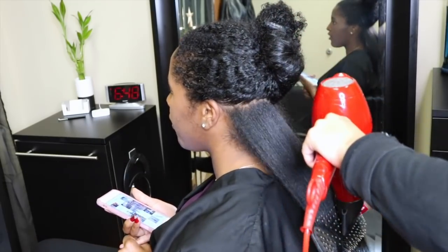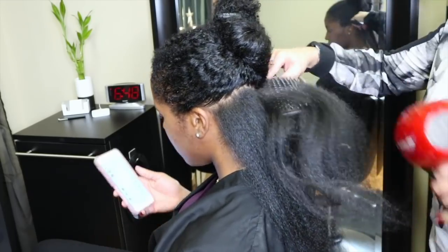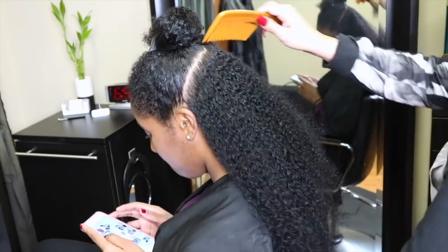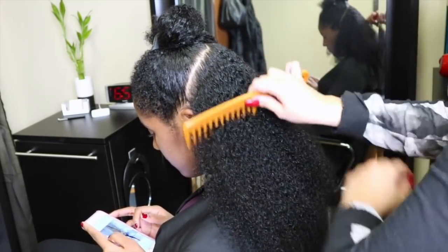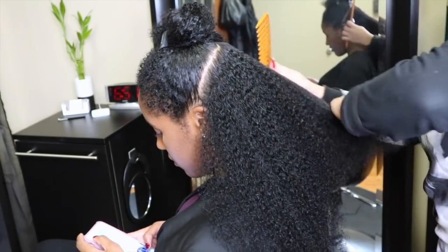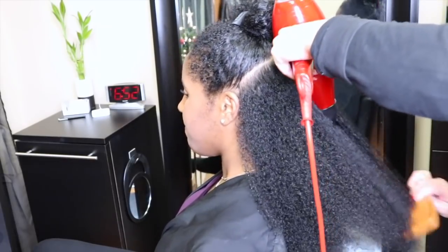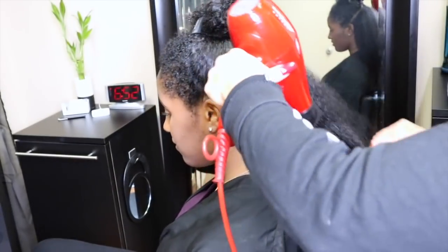She does a really great job, and right now as you can see she's just going through my hair and blow drying it. My ends were super, super tangled because I haven't had a trim in two years — I know that's terrible — and I haven't had my hair straightened either. So first she's just going to blow dry it and then she's going to trim it later off camera.